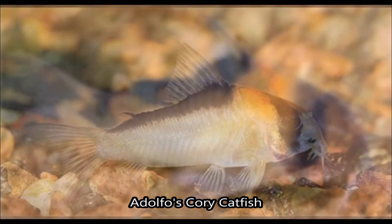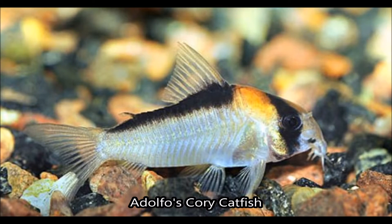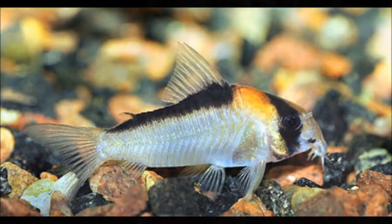It comes to us from South America, grows just under two and a half inches, and it's easy to breed, so you can have yourself a bunch of mini orange corys swimming around in your aquarium.